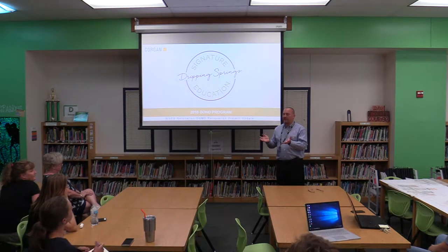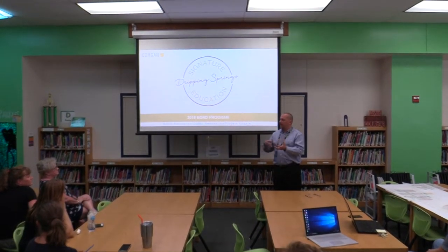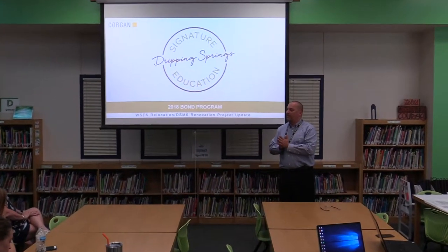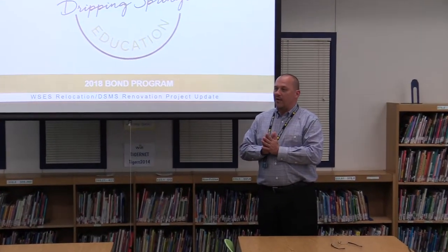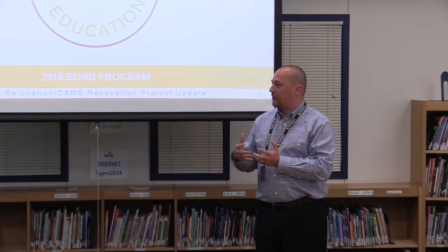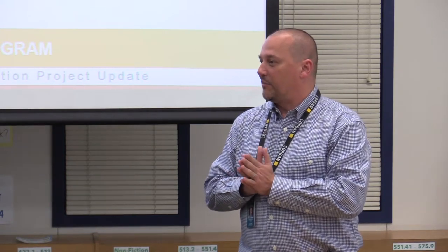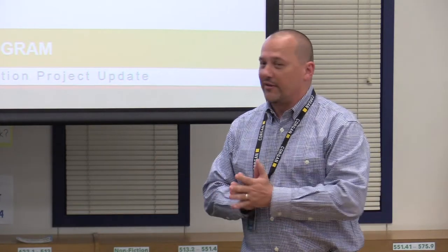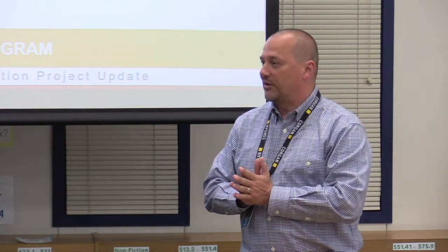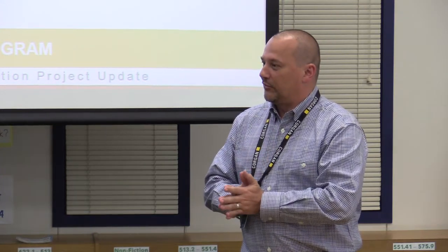Thanks for coming tonight. We originally had community meetings and did a lot of information gathering and feedback during programming. The first couple of months we spent programming the project, and over the last six or seven weeks we've moved into schematic design. We've got a couple of schemes for you to look at and get some feedback on, and we really appreciate your time tonight.